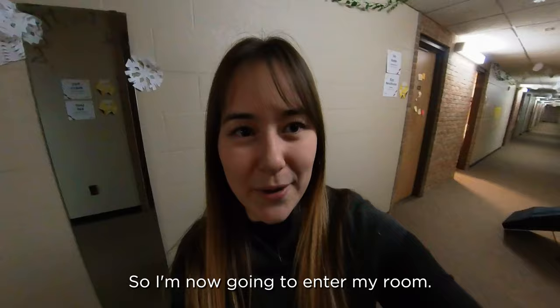I'm now going to enter my room. My roommate's name is Leah, and there she is. Hey Leah. So this is our room and our setup.